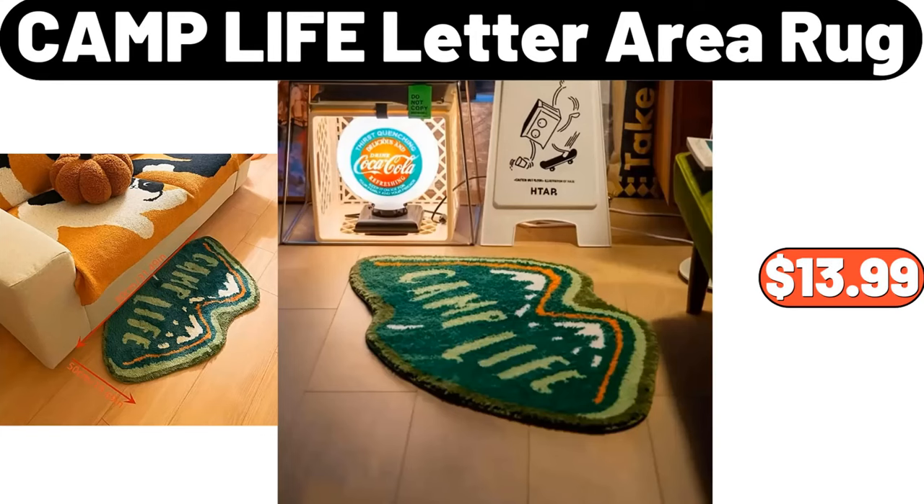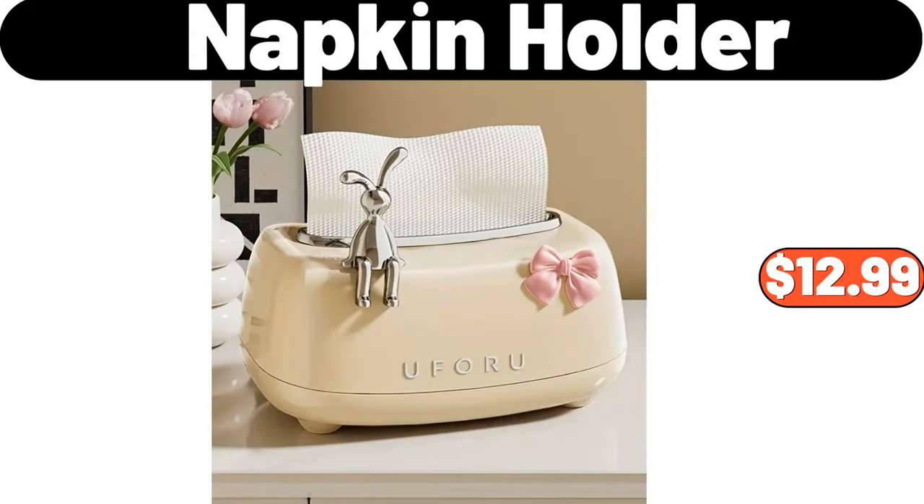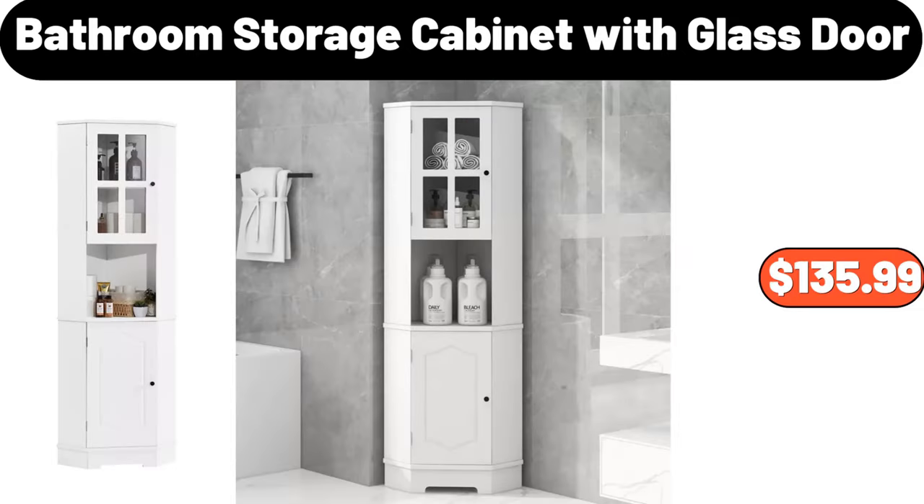Camp Life Letter Area Rug, $13.99. 6.4 Quart Enamel On Steel Dutch Oven With Lid, $19.97. Napkin Holder, $12.99. Bathroom Storage Cabinet With Glass Door, $135.99.